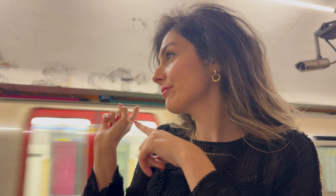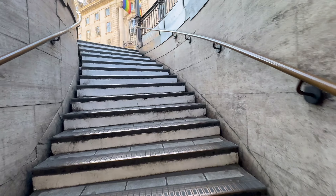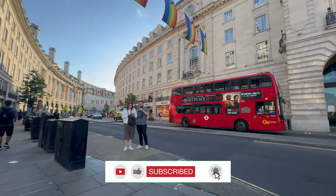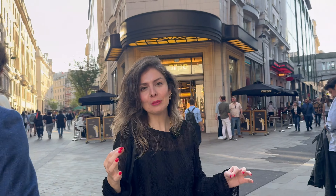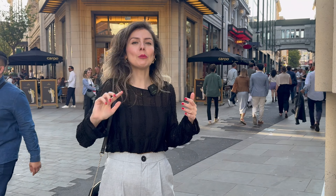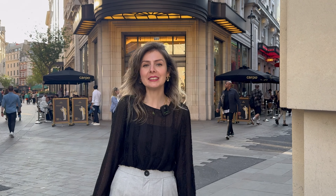Şimdi sizi favori Fransız restoranımıza götürüyoruz. Piccadilly Line ile Piccadilly Circus'a indik. Bakın şurası metro çıkışı. Gideceğimiz restoran hemen metro çıkışının karşısında — Zedel, bir Fransız restoranı. Bizim daha önce birkaç kere geldiğimiz ve oldukça memnun kaldığımız bir restoran. Hatta hepsinde benim doğum günümde gelmiştik. Bizim için geleneksel bir şey haline geldi. Doğum gününde Zedel'e gidiyoruz. Bu sefer sizin için çekmek istiyorum, size de fikir olsun. Hadi gidelim.